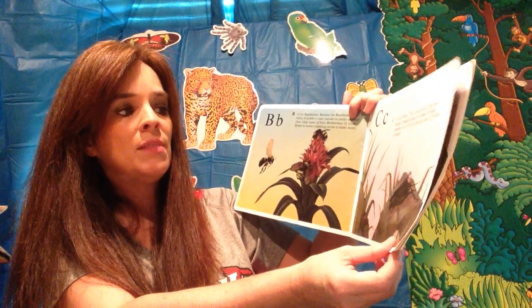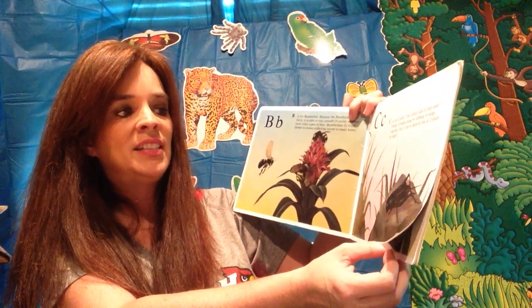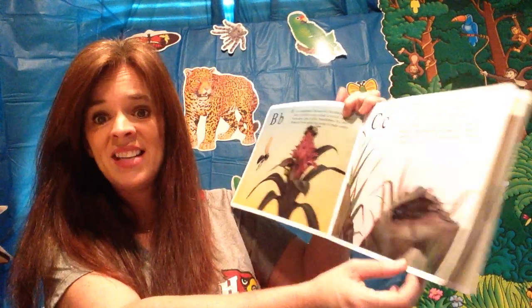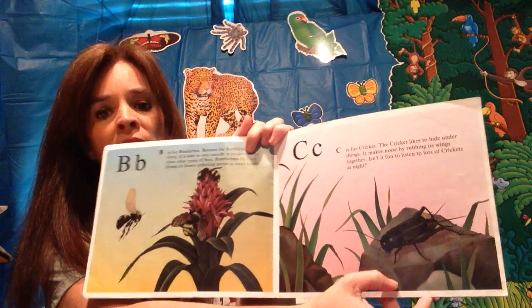The cricket makes noise by rubbing its wings together. Isn't it fun to listen to lots of crickets at night? Miss Tammy likes to have her windows open in the springtime and listen to all the bugs outside.